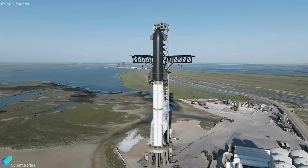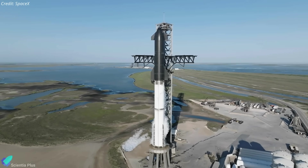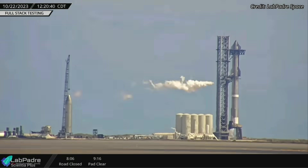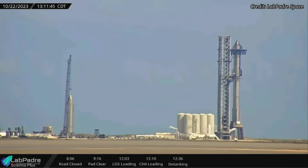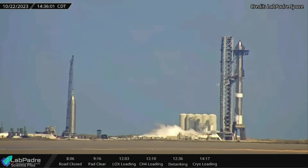Last week, Starship testing kicked off with two back-to-back fuel loading tests on Sunday, October 22. The first test on Sunday afternoon saw the methane and oxygen tanks of Booster 9 partially loaded with propellants before de-tanking. The test lasted for about 90 minutes, and test number 2 began within one hour of the conclusion of the first test.